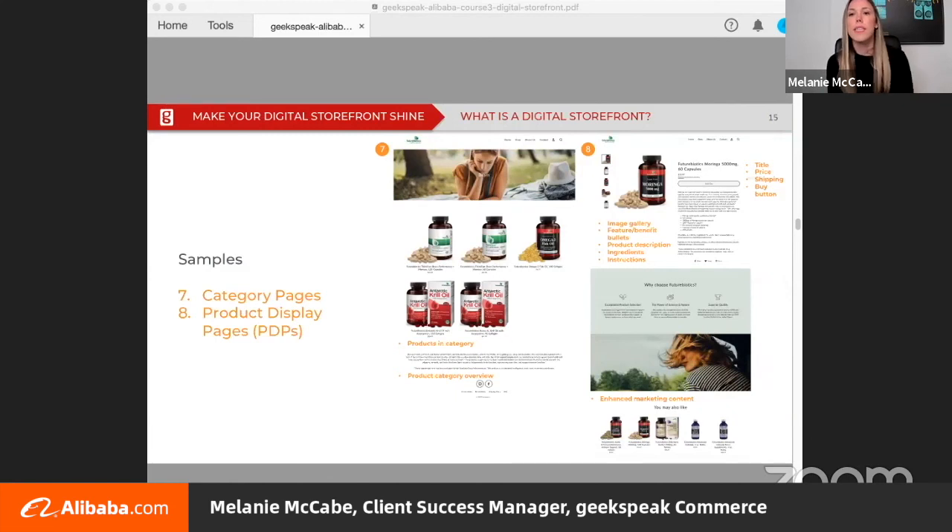In this sample, the category page has all the products in the category and an overview. The product display page answers all questions someone may have prior to purchase — it includes an image gallery, feature and benefit bullets, a product description with ingredients and instructions, enhanced marketing copy to build out the product story, and crucial information like title, price, shipping, and the buy button.